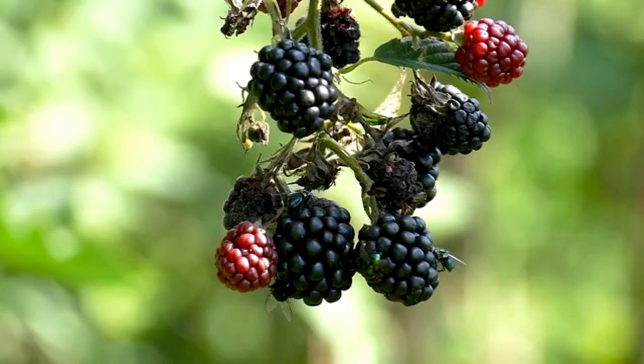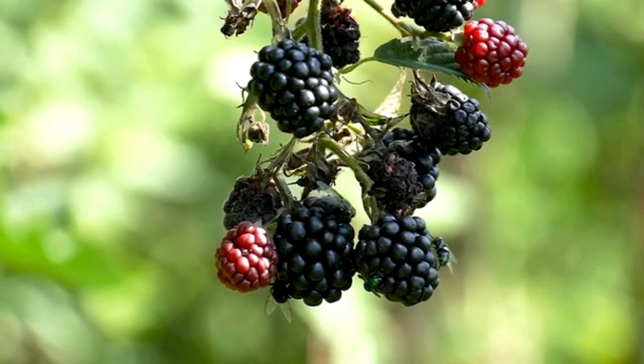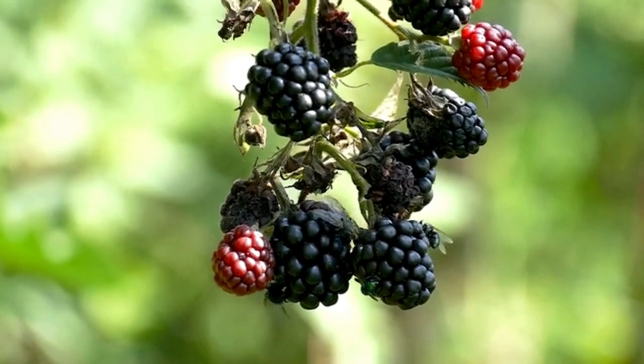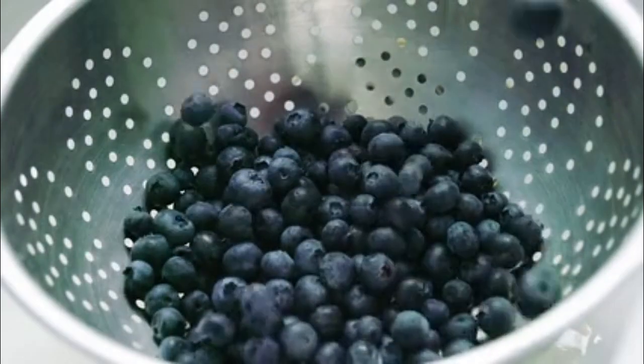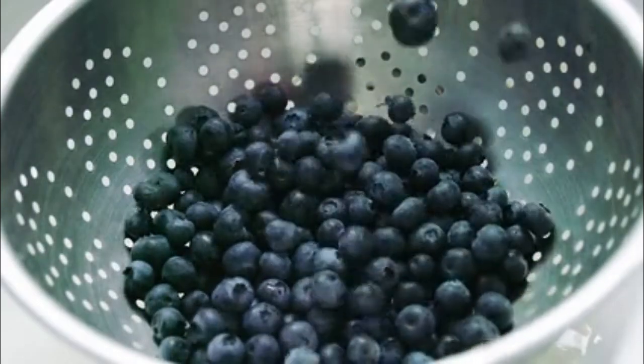1. Cherries. Cherries and cherry juice have been shown to reduce uric acid levels and lower the risk of gout attacks. They contain compounds that help lower inflammation and prevent the production of uric acid.